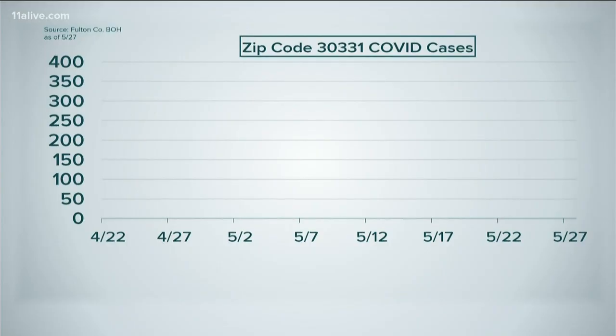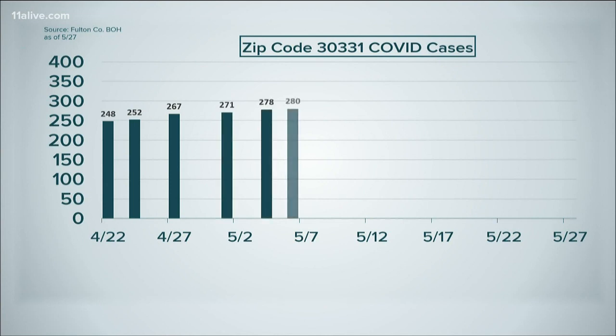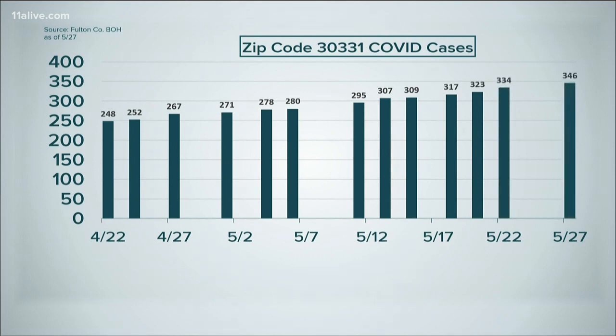Let's look at three zip codes specifically. 30331 is by far the most impacted area. This is just east of Six Flags over Georgia — neighborhoods like Greenbrier, Princeton Lakes, Mays, and Wisteria Gardens. The zip code is currently reporting 346 cases of COVID-19.